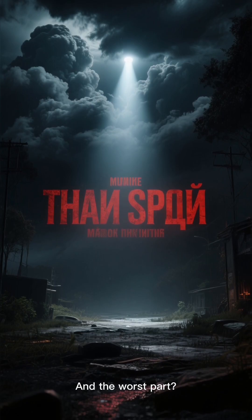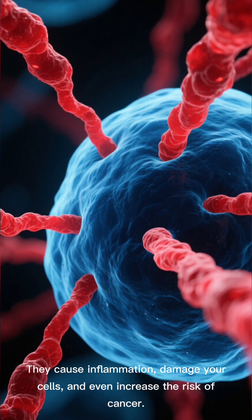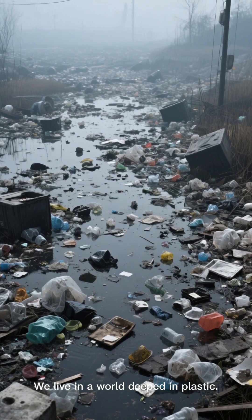And the worst part? These plastics don't just pass through your body — they stay. They cause inflammation, damage your cells, and even increase the risk of cancer. Some studies suggest they can even speed up the growth of existing tumors. We live in a world steeped in plastic.